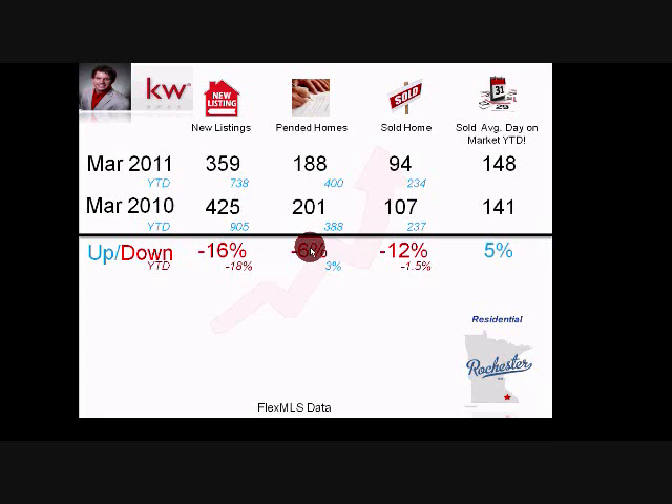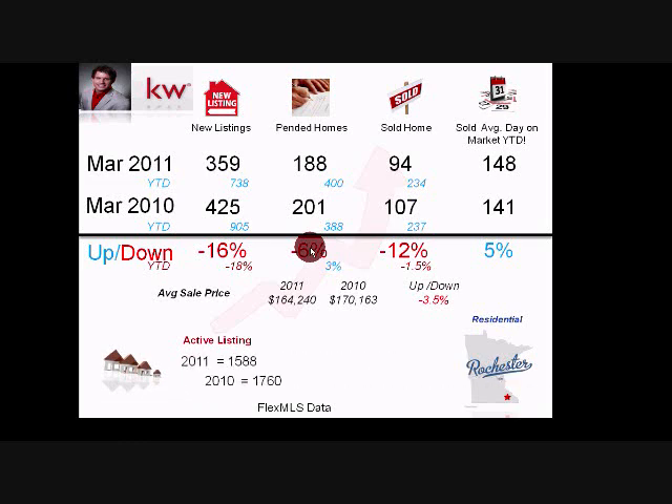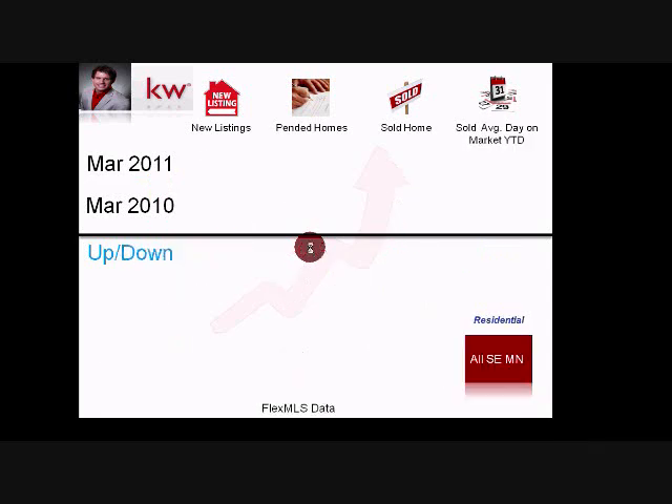Average days on the market: 148 versus 141, up about 5%. The average sale price in Rochester is $164,240 this year versus $170,163 last year, down 3.5%. Active listings are 1,588 in 2011 versus 1,760 in 2010. Sold price versus list price is 95% in 2011 versus 97% in 2010, so you're having to drop the price a bit more — which is why pricing right from the start is crucial.